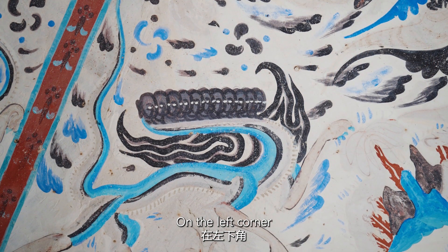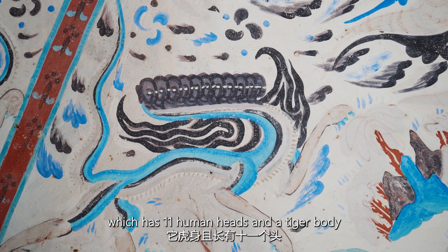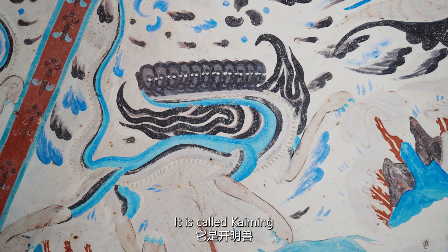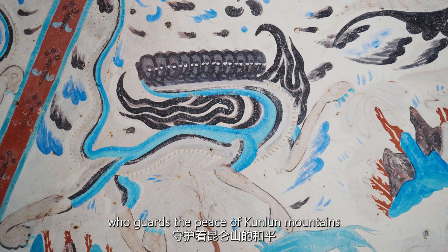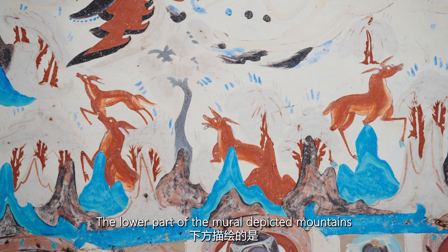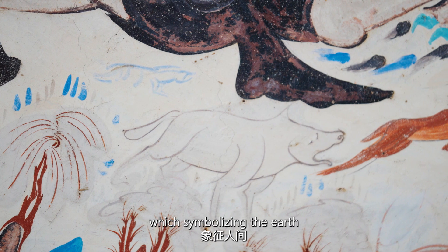In the left corner, there is an attractive figure with 11 human heads and a tiger body. It is called Ka Ming, who guards the peace of Kunlun Mountains. The lower part of the mural depicts mountains and wild animals, symbolizing the earth.